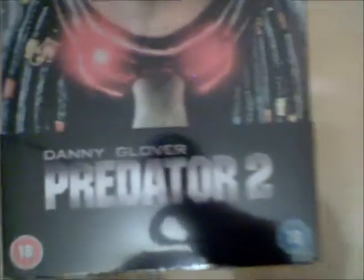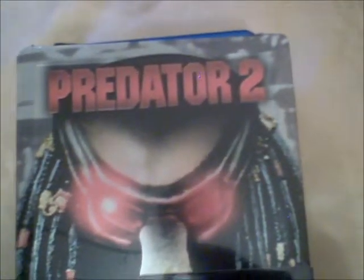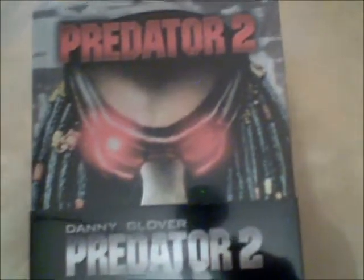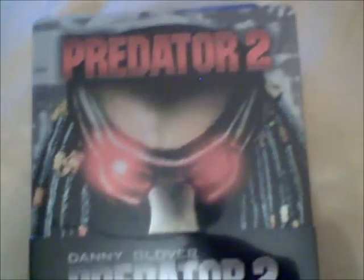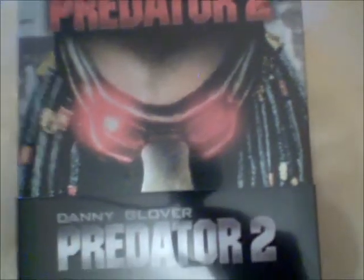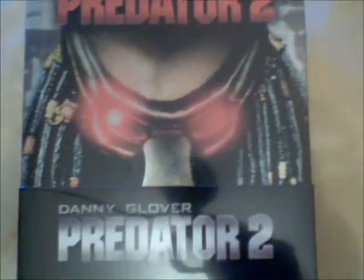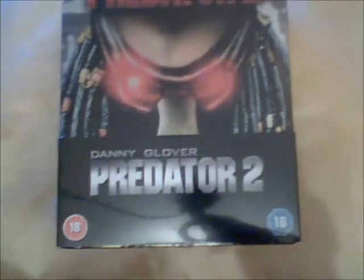Another Steelbook — this is Predator 2. This is the Blu-ray plus DVD. I've heard the cover art described by some people as looking like a duck. It does a wee bit, but it's still very nice cover art. Predator 2 is, in my opinion, one of the best sequels ever — very underrated.